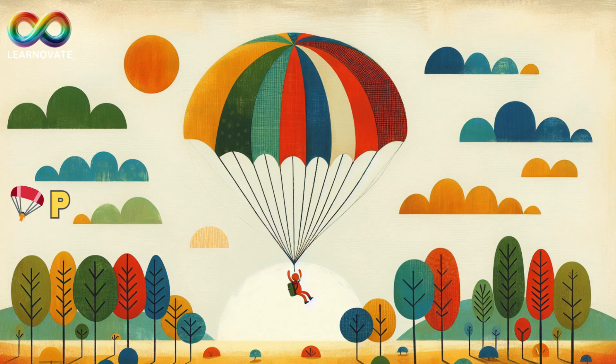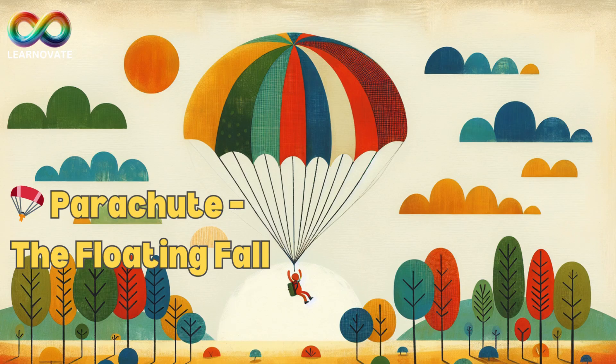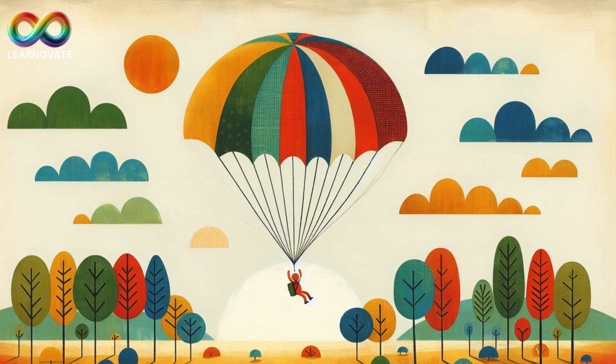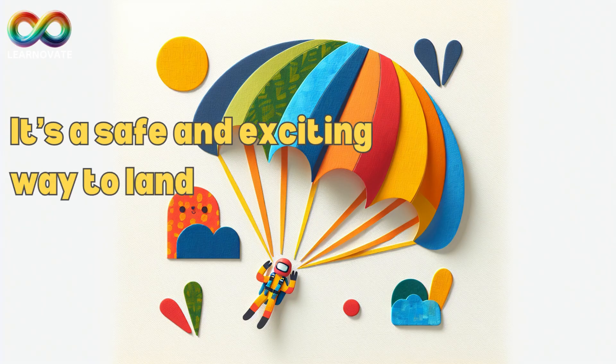Parachute, the floating fall. Parachutes open up like giant umbrellas in the sky. People wear them when they jump from airplanes, and the parachute slows their fall. They float gently down like a feather, twirling through the wind. It's a safe and exciting way to land.